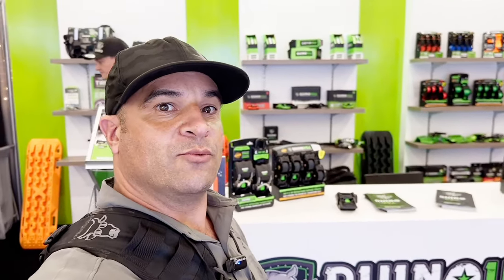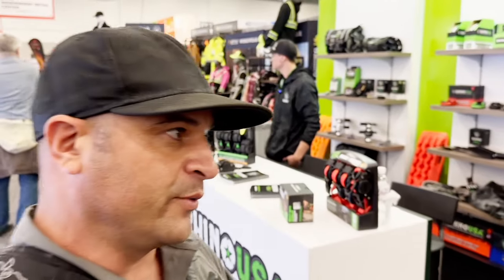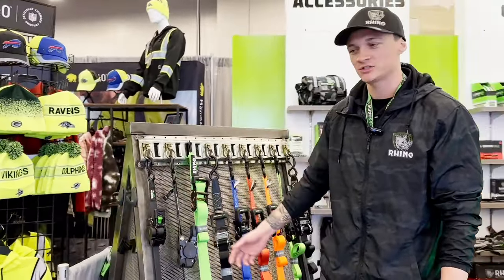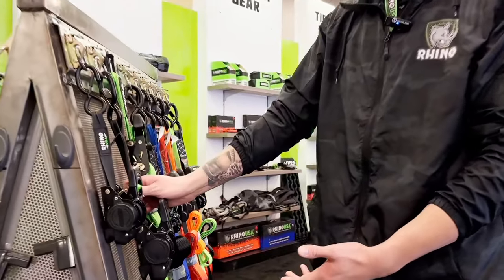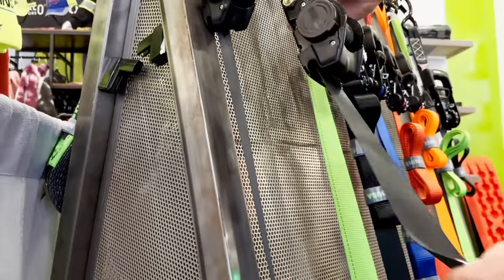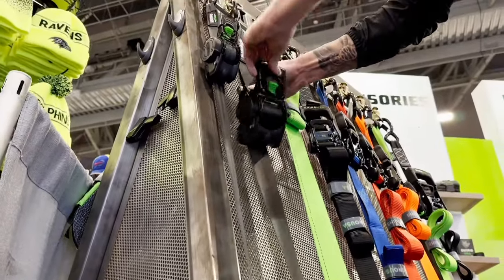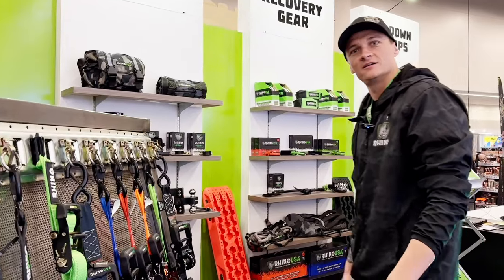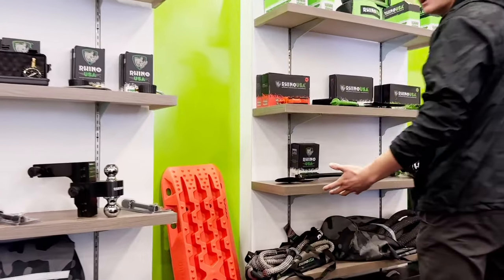I want to introduce Rhino USA — they are a power sport gear company. I want to talk about some of their cool products, including snatch ropes and tie downs to secure your side-by-sides and four-wheelers. Jeff with Rhino USA here. I want to show you today our 2-inch retractable ratchet strap — our heaviest duty retractable ratchet strap. Simple to use: click the button in, pull your slack out, click the button, pulls it tight, crank it tight. Perfect for a side-by-side or anything you'd be traveling with. We got about three sizes with us today.